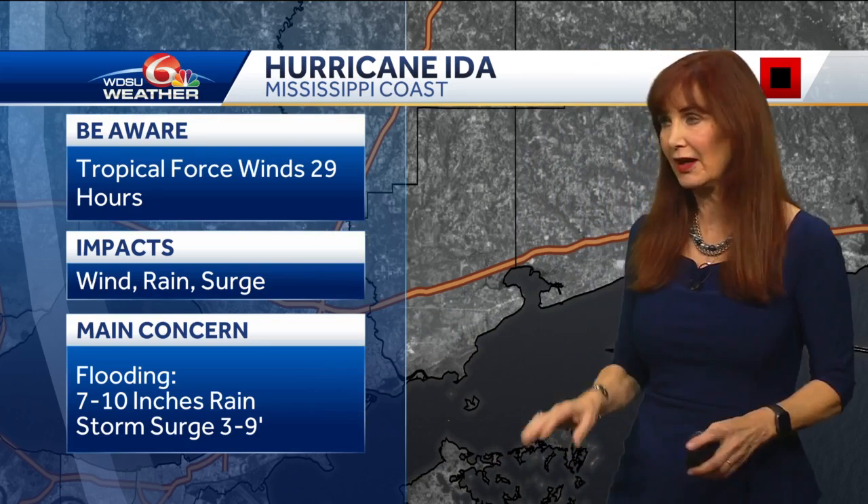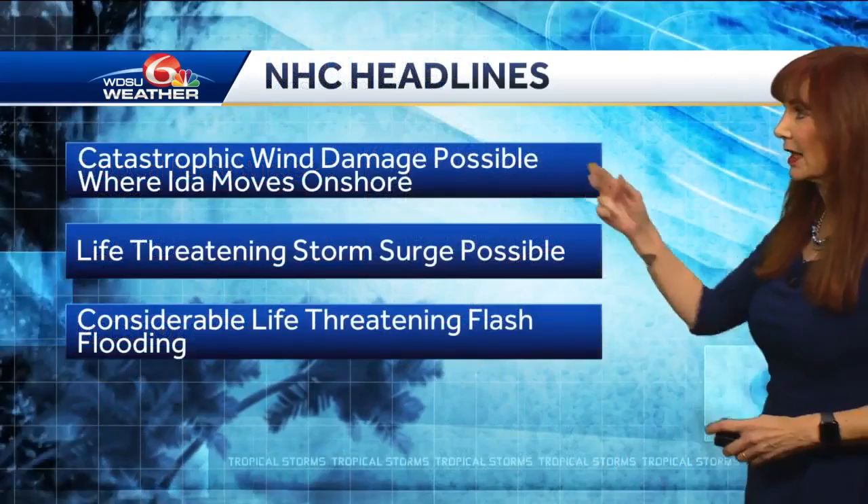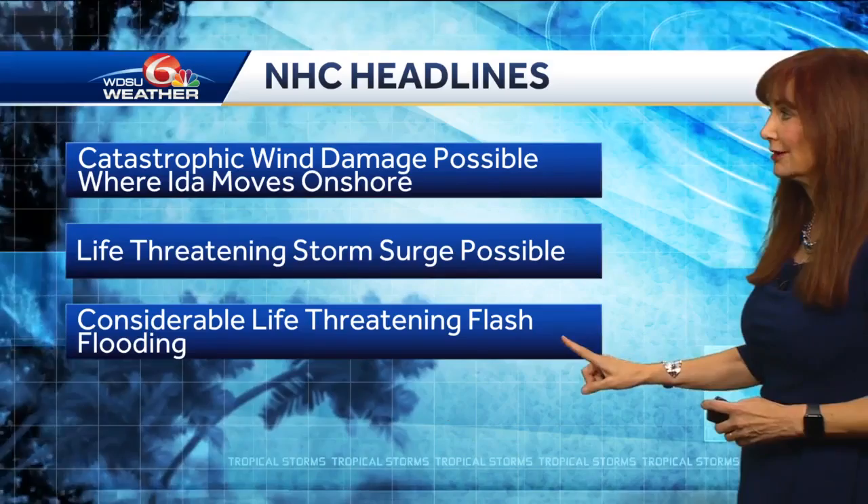Some indications it could be a little higher and some that it could be lower — three to nine feet of surge. That's not good. Catastrophic wind damage, life-threatening storm surge, considerable life-threatening flash flooding. Rivers are going to rise and they're going to spread out.